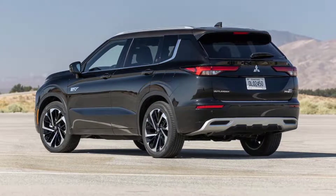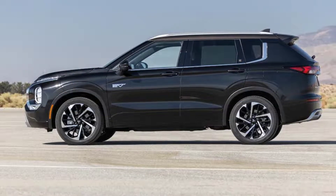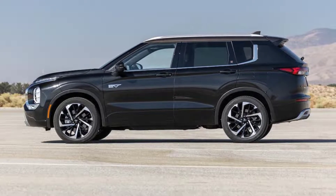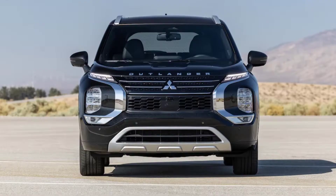The current-gen Outlander PHEV is 2.1 seconds quicker to 60 miles per hour than the standard SUV, and not one of this year's judges complained about lack of power. That said, the heft of Mitsubishi's largest SUV was still made obvious to most judges by abundant roll through corners and excess body movements after hitting a bump.